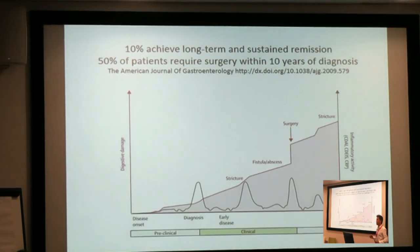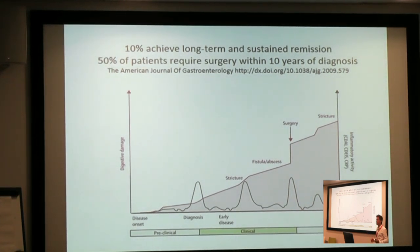Only about 10% of patients with Crohn's disease get sustained and long-term remission. So most people are living with symptoms. Half of patients require surgery within 10 years of their diagnosis, and often that surgery is to remove diseased segments of their bowel. And they're still not cured — they still have the disease and there's a chance it will come back. This diagram shows the clinical course of patients with Crohn's disease. The black line popping up and down is when the inflammation is active and patients experience symptoms and they're having a flare, and that goes on for years and years.